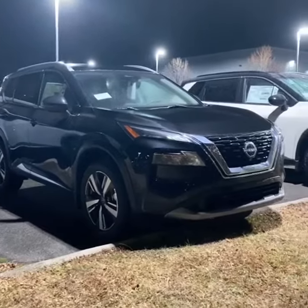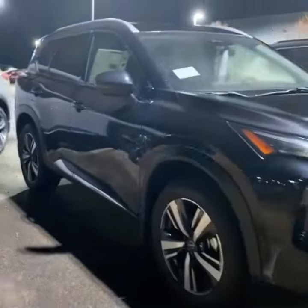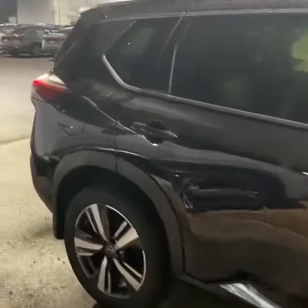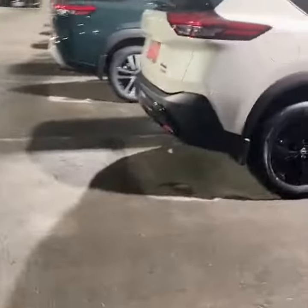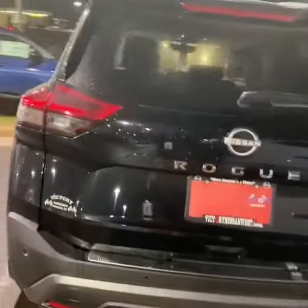Hey Chelsea, it's Katie over at Victory Nissan West in Dixon, Tennessee, and I wanted to send you a video of this 2023 Nissan Rogue SL model. Not sure how much you know about the Rogues, but the SL is actually one of their more premium models.